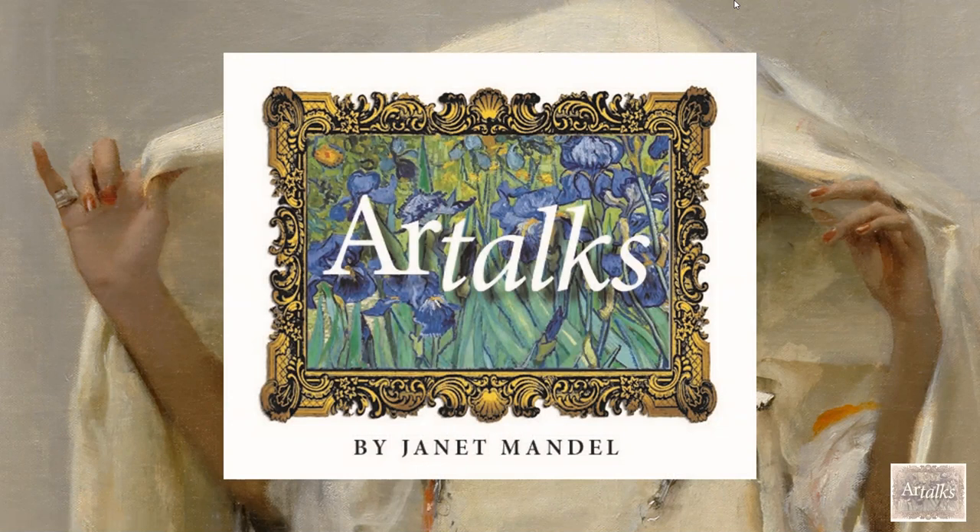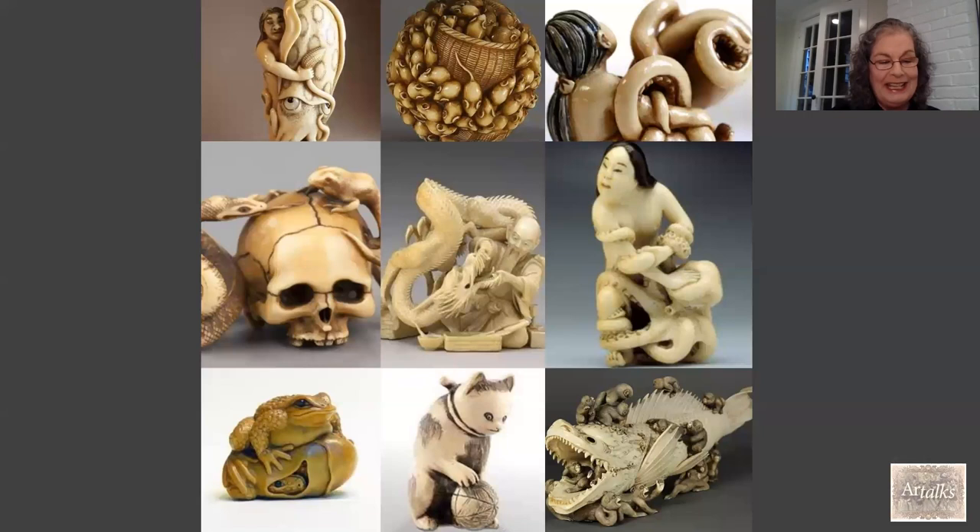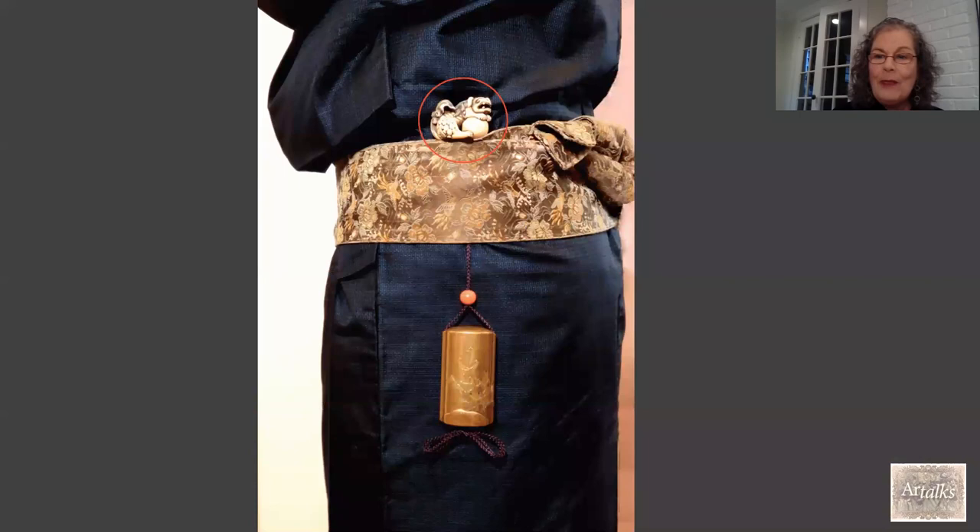Hello everybody, and thanks for coming back and joining me at my mini art talks. Today I'm going to talk to you about netsuke — the magical miniature world of netsuke. These are beautiful tiny carved figures that originated in 17th century Japan during the Edo period, when Japan was closed off to the west.